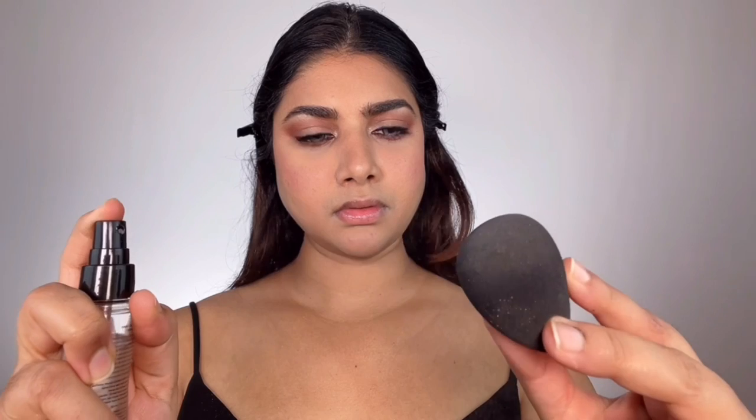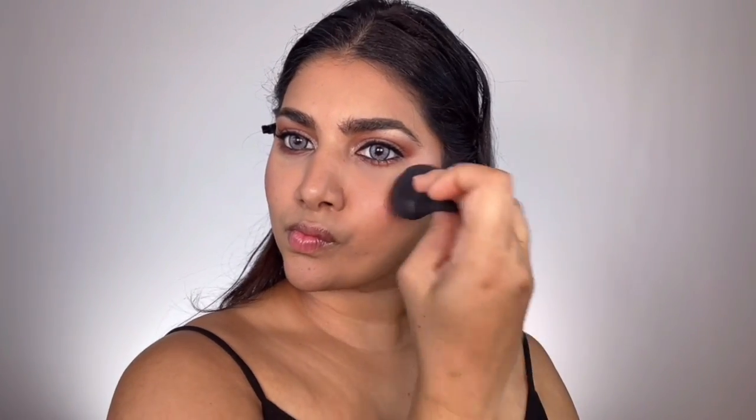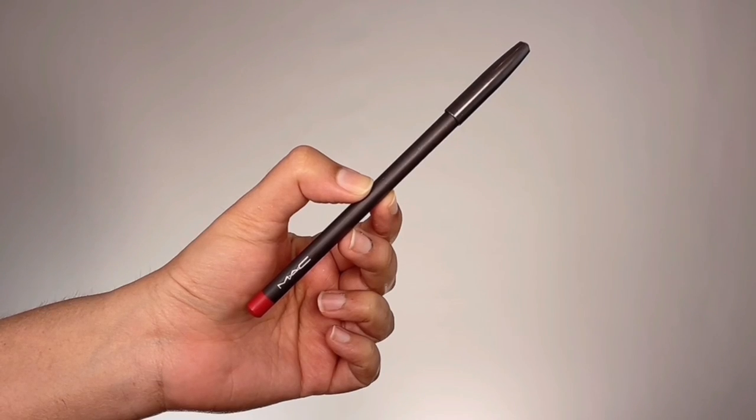I sprayed my beauty sponge with some setting spray, then dipped it into the highlighter — Skinny Dip from Zoeva — and popped that onto the high points of my cheeks. Just one or two dips per area gives super poppy, glowy cheeks. I also applied the highlighter onto the bridge of my nose, just above my brows, my forehead, Cupid's bow, and chin. Using a damp sponge makes the powder highlighter go on creamy rather than powdery.